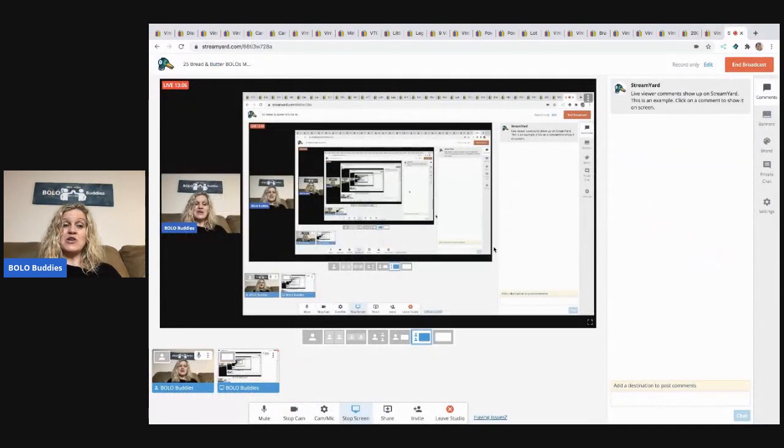That concludes my bread and butter bolo video. Be sure to check out my new channel, Sourcing with Bolo Buddies — all of my challenge videos, my today's bolo, and my sourcing videos where I go to estate sales, thrift stores, and garage sales are going to be over there. There's a link down in the description. Thanks for being here, thanks for watching. Let me know what your favorite bolo was in this video, and if you can share out the video, that would be greatly appreciated. As always, I'll see you at the next one.